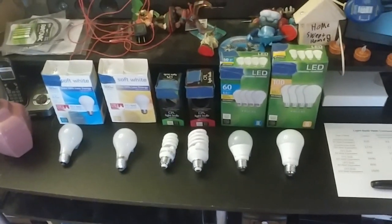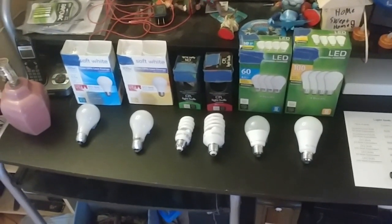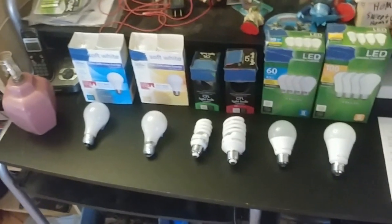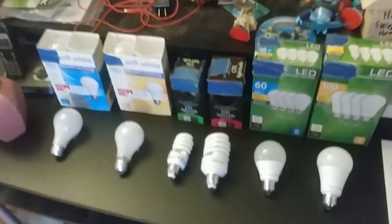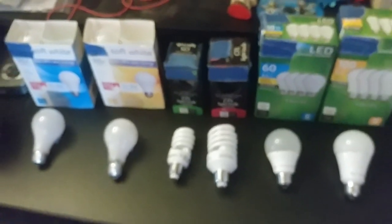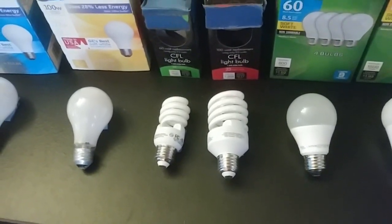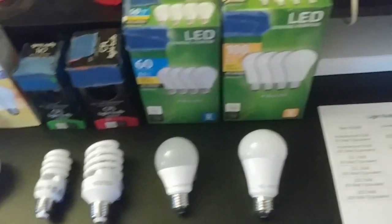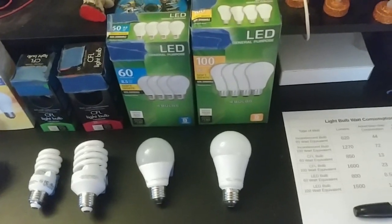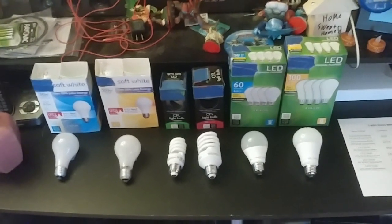I went to a couple of different stores and bought the three major types of light bulbs: regular incandescent in 60 and 100-watt equivalents, CFLs (compact fluorescent lights) in 60 and 100-watt equivalents, and LED bulbs (light emitting diodes) in 60 and 100-watt equivalents.